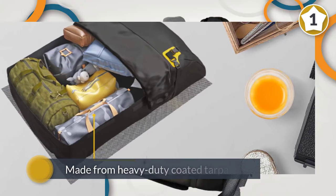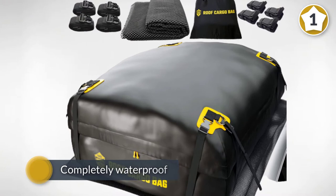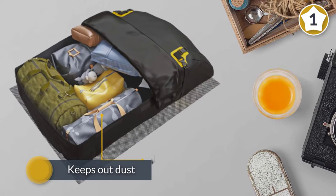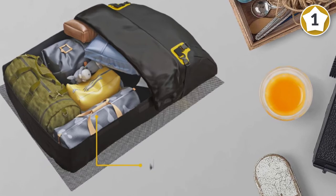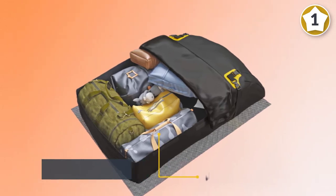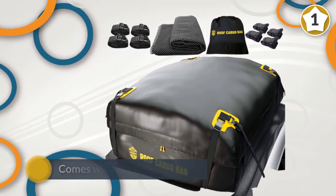The ToolGuards car top carrier roof bag is made from heavy-duty coated tarpaulin and is completely waterproof, so you don't need to worry about your belongings getting wet if it rains. The zippers are waterproof too, which prevents leaks. This bag also keeps out dust and is UV resistant, meaning the ultraviolet rays from the sun won't degrade it. It comes with all the right straps to fit it to your car.